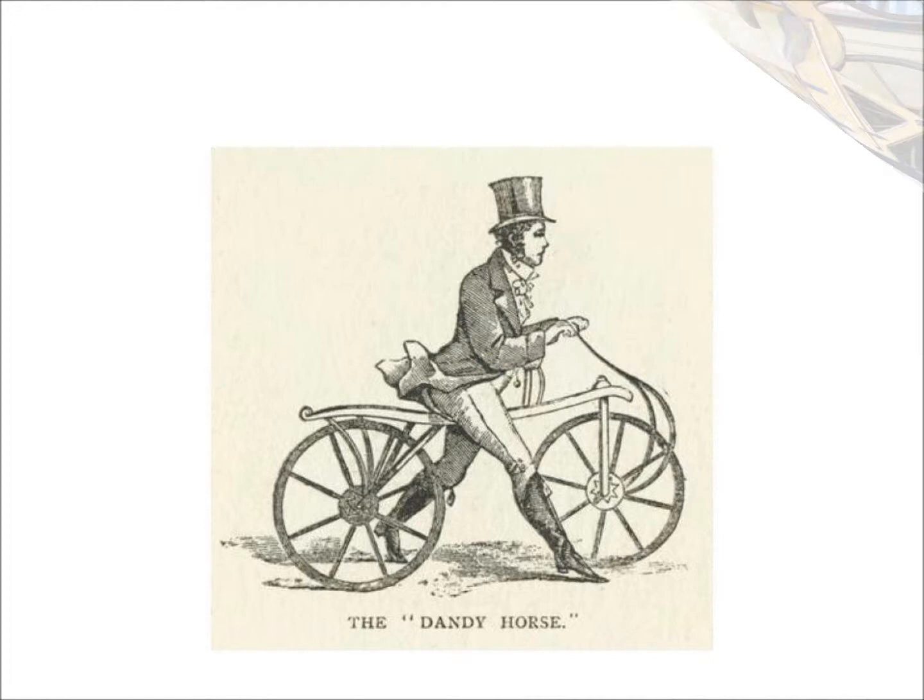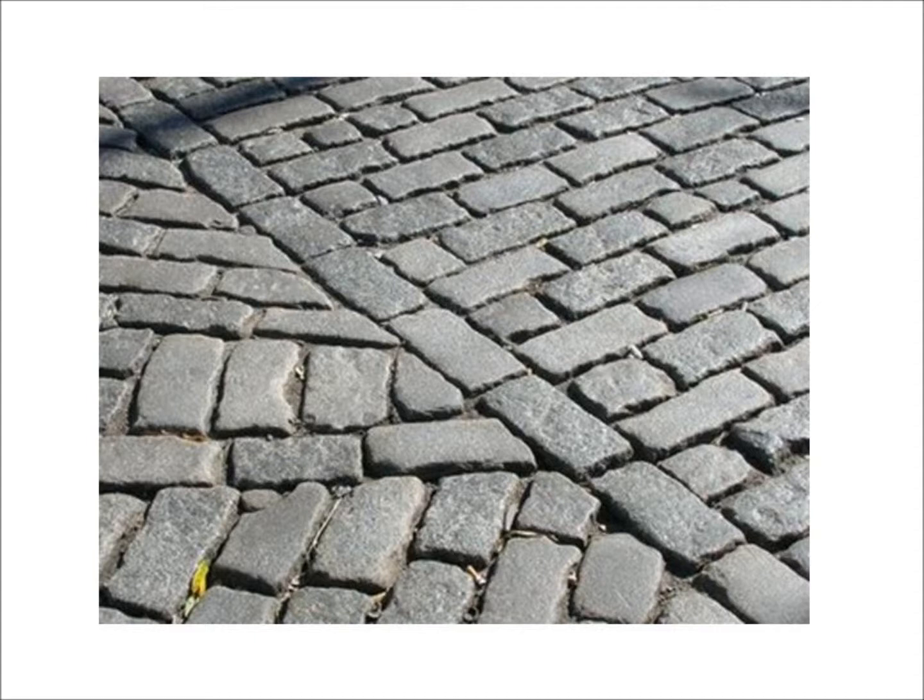However, this bicycle had no pedals. It was powered by the rider pushing it along with his feet. The wood frame was strong, but the wheels weren't practical for riding on cobblestone streets, so it never really caught on as an effective means of travel.